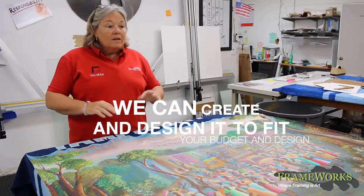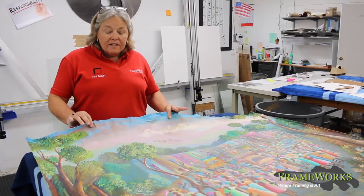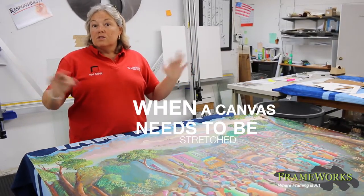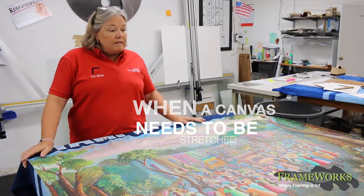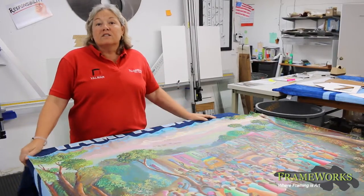One of the things that we do a lot of in custom framing is where clients bring in a canvas like this, rolled up from a trip or whatever, and it requires to be stretched around stretcher bars — a raw wood bar — so that it can be displayed or put in a frame. This is a whole series of canvases that are going to be stretched, which is all part of our custom framing department.